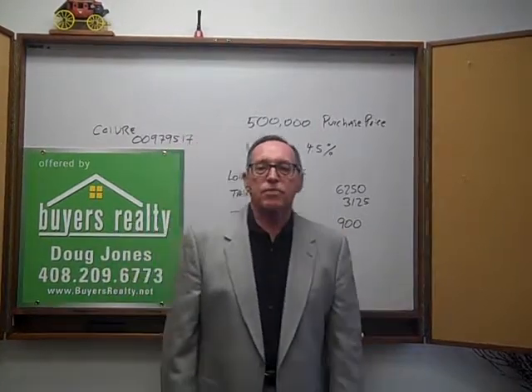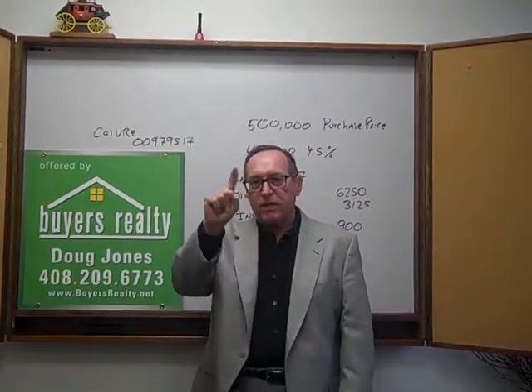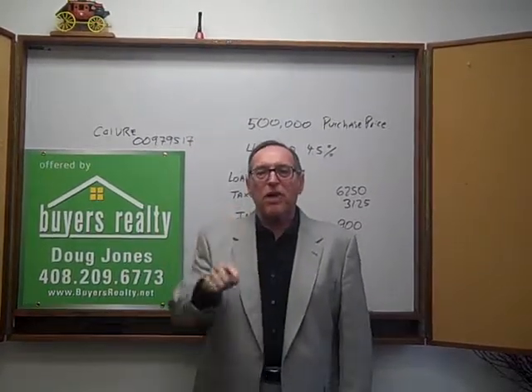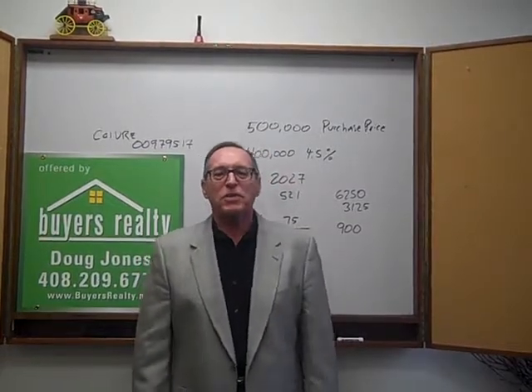I'm Doug Jones at Buyers Realty. If you find the subscribe button on the screen, please take your finger and just push that button — or if you've got a mouse, click it. Thanks.